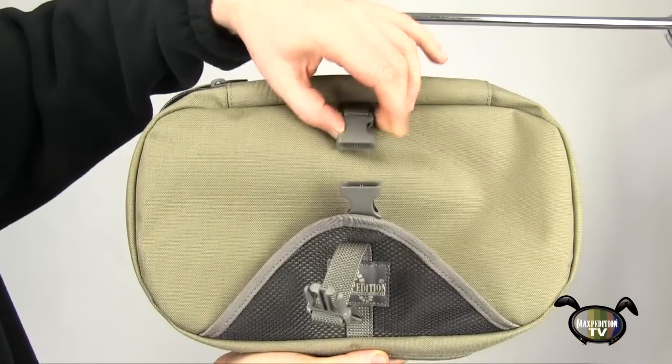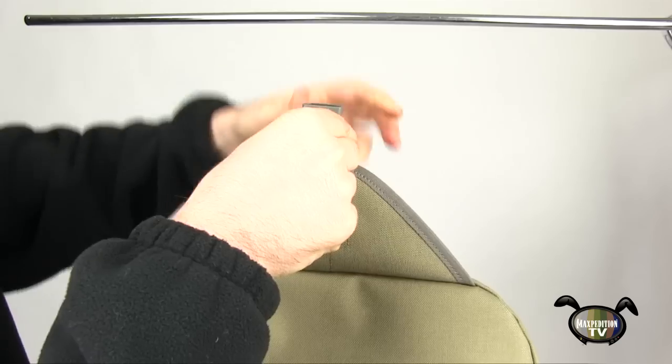Unclipping the outside side release buckle reveals a rubber tipped metal swivel hook for easy hanging.